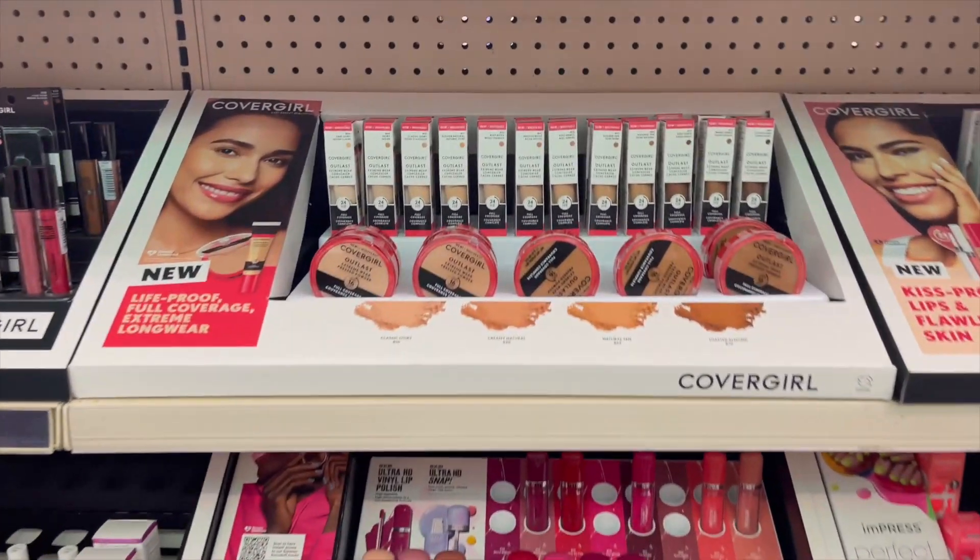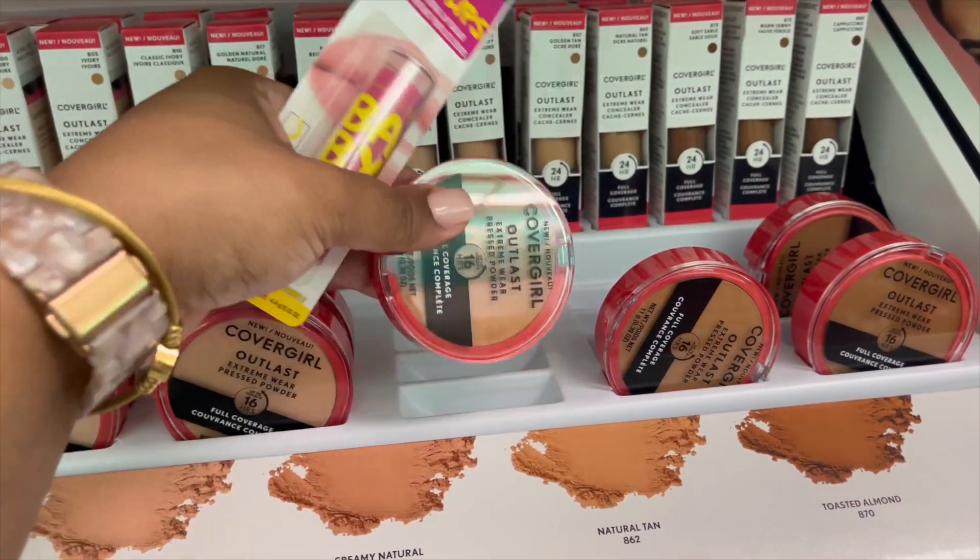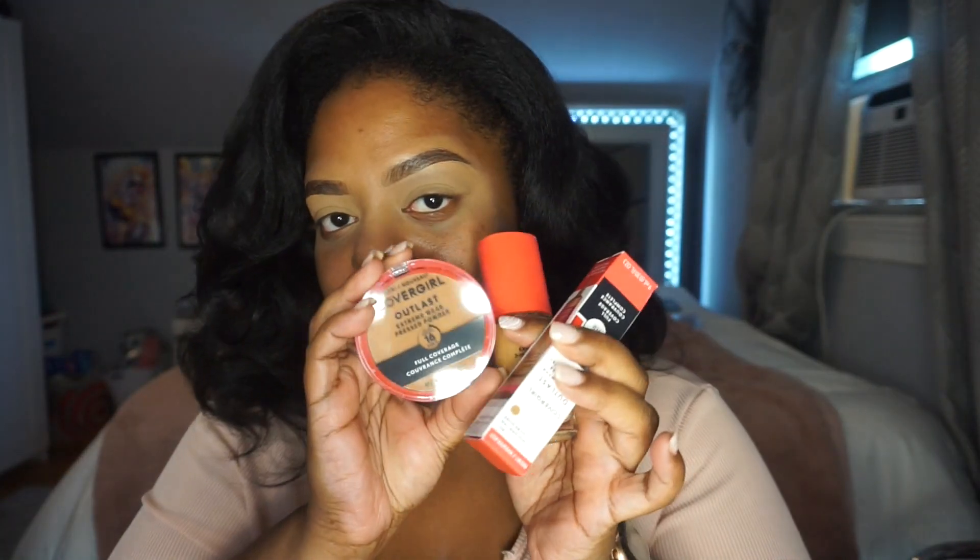As you can tell from the title, the review is on the Covergirl Outlast Extreme Wear pressed powder, and I also got their concealer. I didn't know Covergirl came out with new makeup — I was just shopping at my local CVS and came across these items. I bought this about a week and a half ago. I also did a review on their new Extreme Wear 3-in-1 foundation, and I'll leave that link in the description. We're going to use that foundation in conjunction with the concealer and pressed powder for a full face.